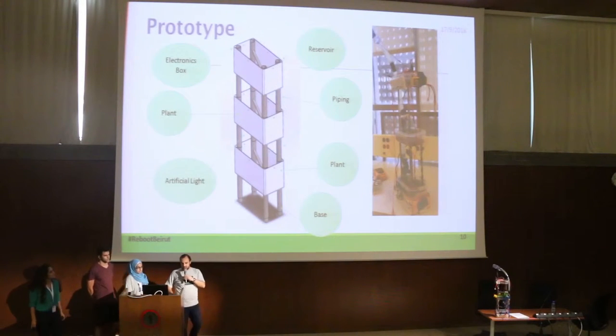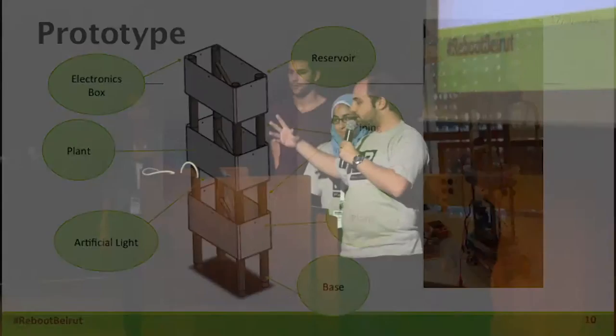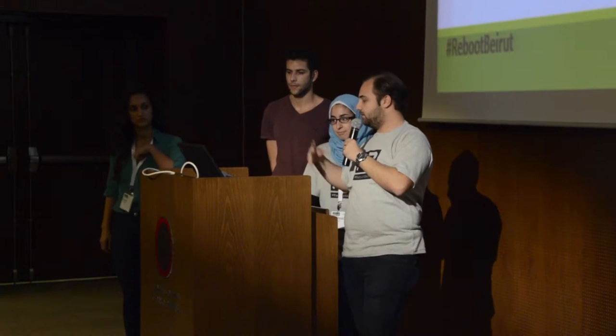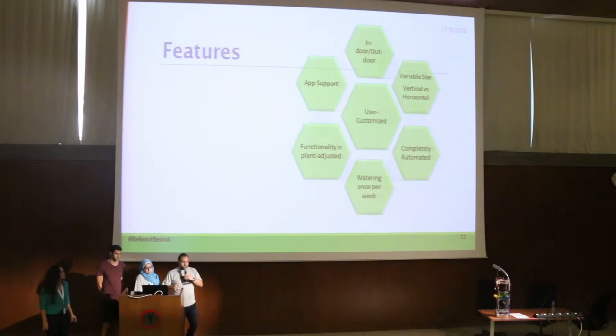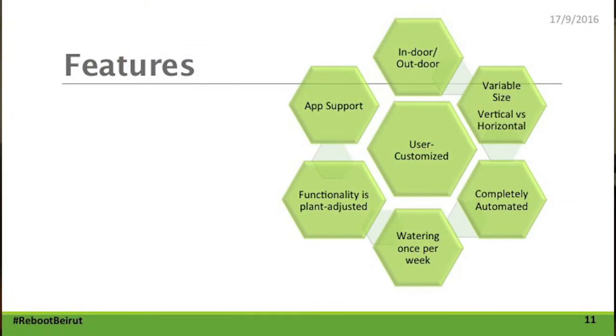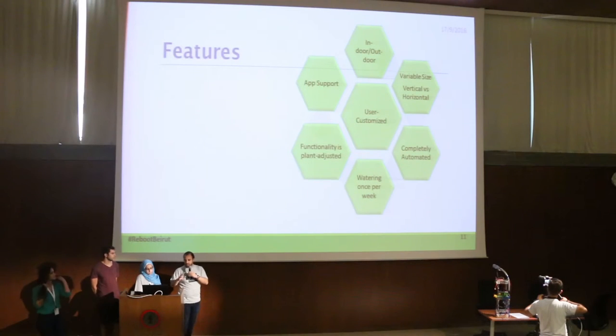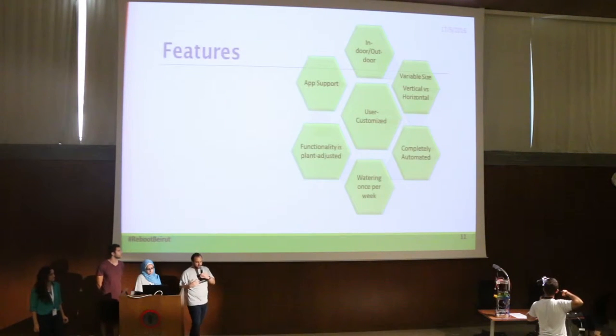This prototype looks like vertical planting. It has multiple system components such as the reservoir, the base, and artificial plants. Here on the right you can see the actual prototype built. The main features are that it can be both indoor and outdoors, it has variable sizes so it could fit into your decor, and it has completely automated watering on a schedule according to the plant's needs.